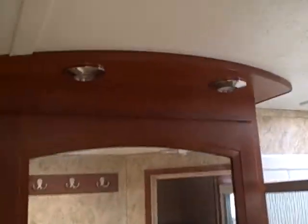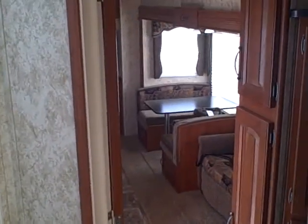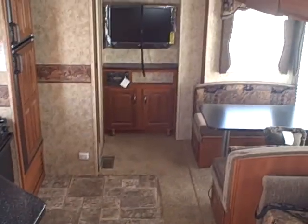Storage below the lavatory, you've got a little medicine cabinet above with the two vanity lights. Stand-up shower and a porcelain foot flush toilet. Porcelain will stay cleaner than the plastic, if you're wondering why I said that. This is the 293 Cougar.